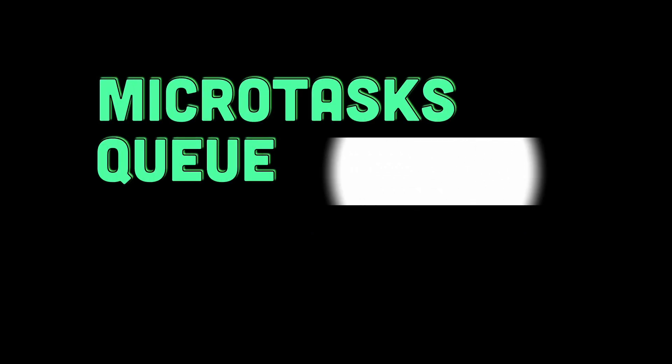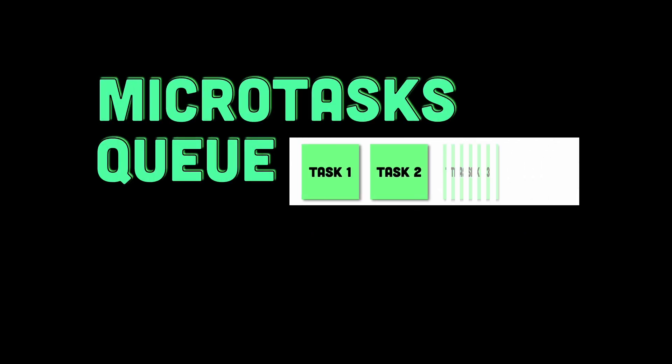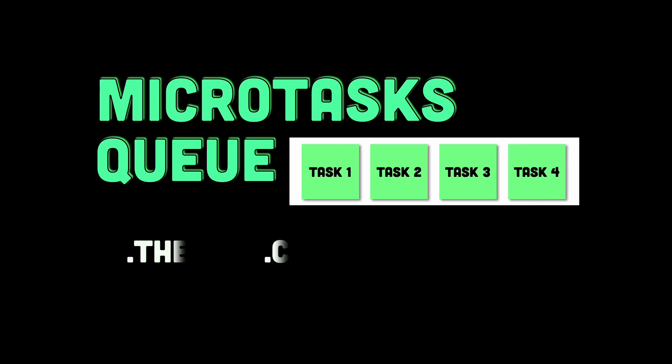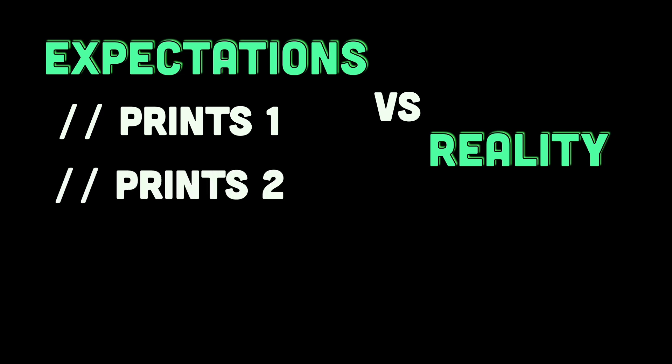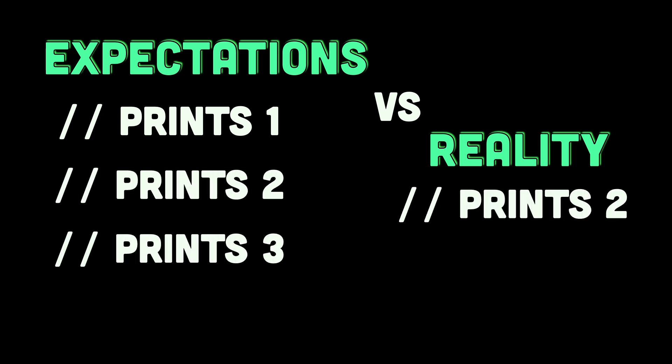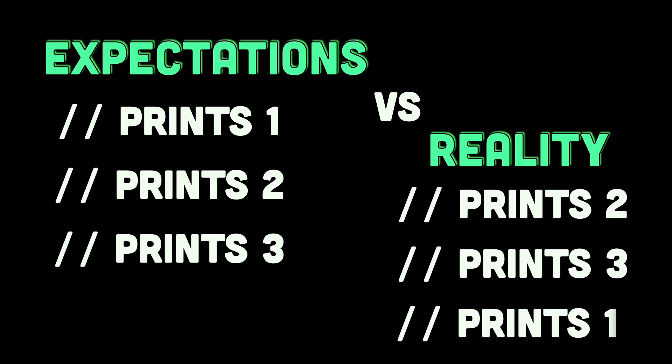In this video, we are going to explore the concept of the microtasks queue in JavaScript, focusing on how promise handlers like .then, .catch, and .finally work behind the scenes. We'll break it down, see why certain code executes out of order, and learn how you can control the sequence of events. By the end of this video, you'll have a clear understanding of how microtasks play a vital role in JavaScript's asynchronous operations.